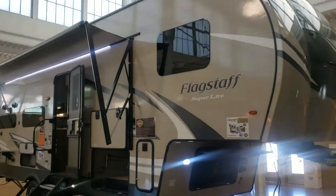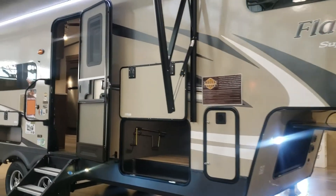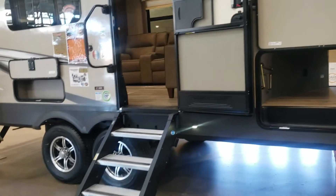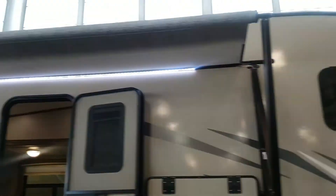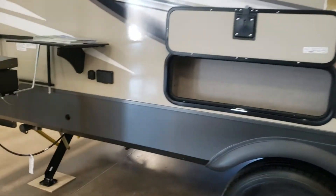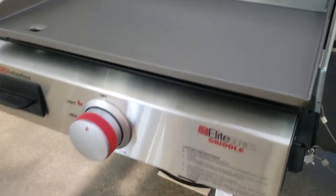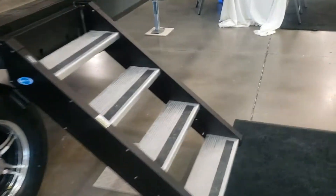Hey, good morning Lyle, this is at Good Life RV in Webster City. Just got down here to our show and I thought I would do a video of that Flagstaff that Nick was talking to you about. Hope you'll be able to open this one up, but just a little bit on the outside — big pass-through storage, big electric awning, LED light, solid steps, really nice. Got a little cubby right there, and then they've got a hookup for those blackstone griddles, so it's an LP griddle — you can fry bacon and eggs and that kind of thing. But let's go inside.